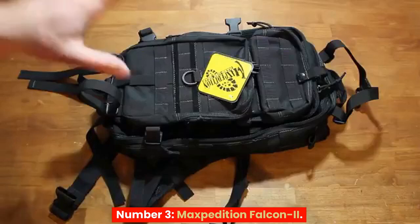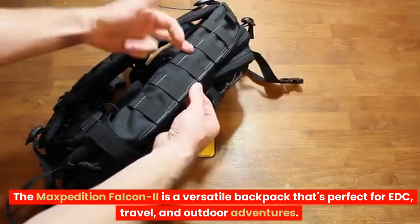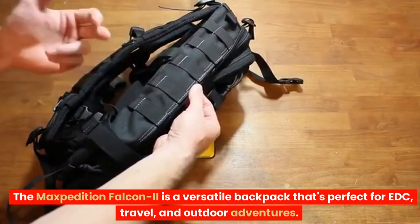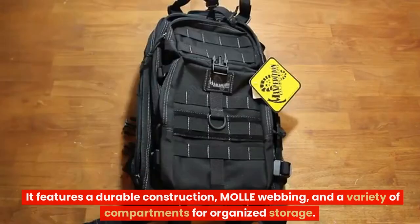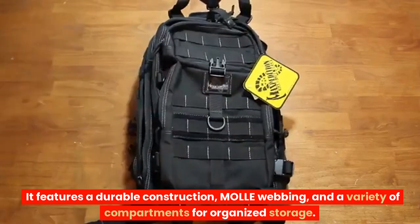Number 3: Maxpedition Falcon 2. The Maxpedition Falcon 2 is a versatile backpack that's perfect for EDC, travel, and outdoor adventures. It features a durable construction, molle webbing, and a variety of compartments for organized storage.